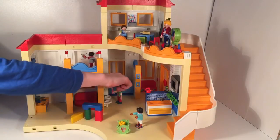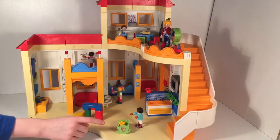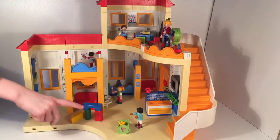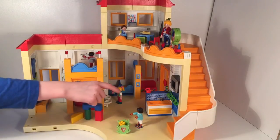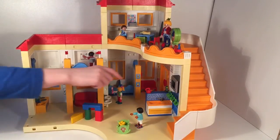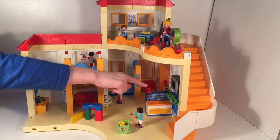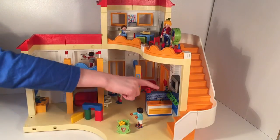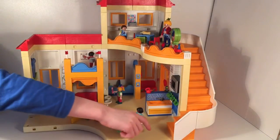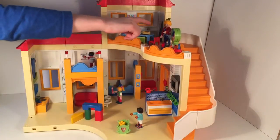There are two sinks, a toilet, and some toothbrushes up there. There's also a girl playing with a doll, and a green pot. Then there's the teacher's kitchen and it has a phone, a pot, and some four cups.